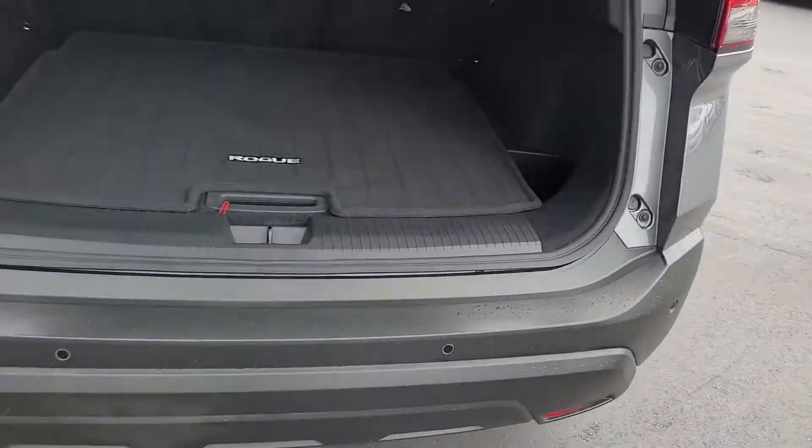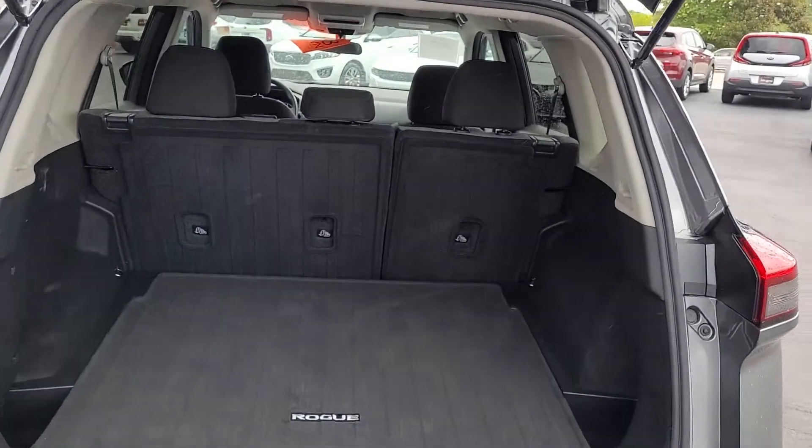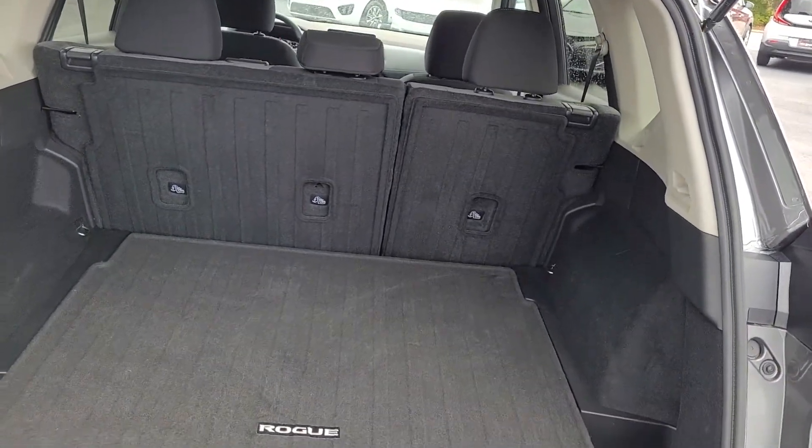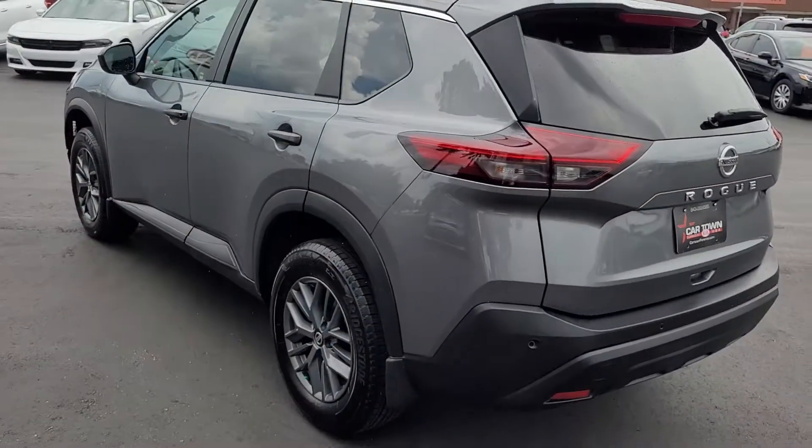I'm going to lift the rear tailgate and let you see the good cargo space in the back. If you need more room, the back seats will lay down. There's a 60-40 split there, so you can lay down one side or the other or both. You'll have quite a large amount of cargo space when doing that.